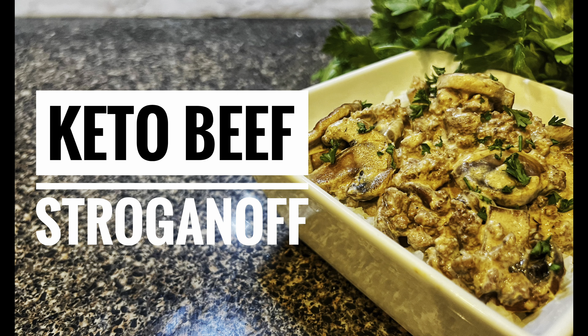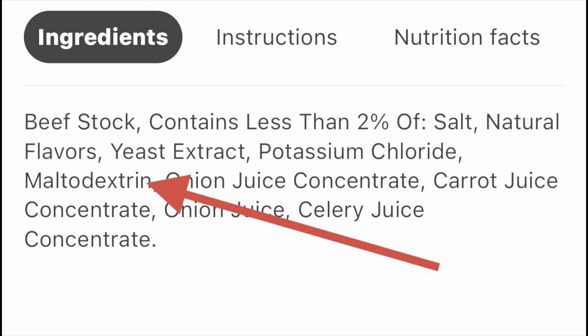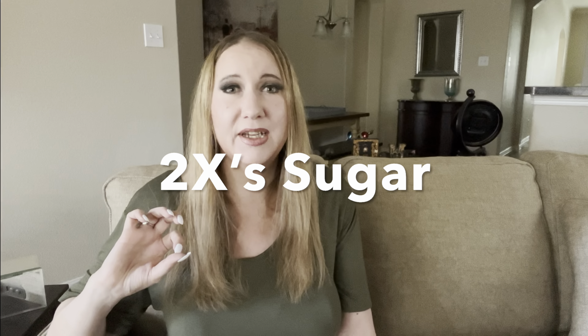Y'all know I made that beef stroganoff for Monday Munchies, right? So I had to go to HEB to get some beef stock, and I was just going to go cheapo on it — it's beef stock, right? But I decided to look at the ingredients, and the HEB brand beef stock has maltodextrin in it. I was shocked. If you don't already know, I think maltodextrin is the devil — it's double what table sugar is on the glycemic index. Table sugar will spike your insulin, but it's got nothing on maltodextrin. I was flabbergasted. Look at ingredients, people.